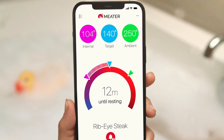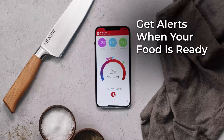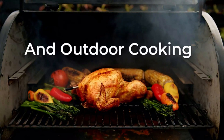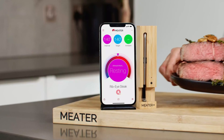Compatible with Alexa, the Smart Meat Thermometer takes voice commands, making it even more effortless to use. Whether you're in the middle of preparing a feast or simply busy, your cooking status is just a voice command away. The thermometer's dishwasher-safe design ensures effortless cleanup, allowing you to focus on enjoying your meal rather than worrying about scrubbing the device.